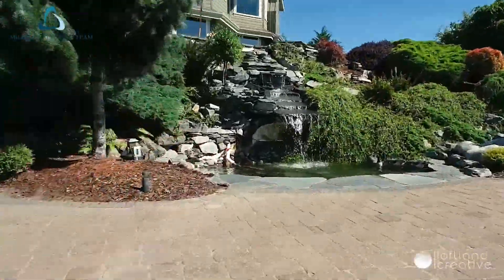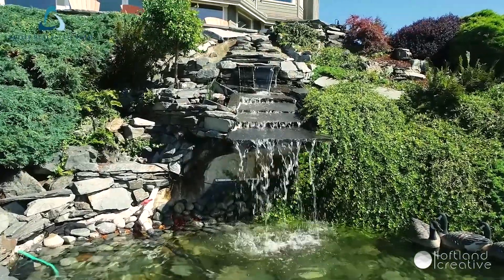For more information on this property, please see the feature sheet and 3D tour.